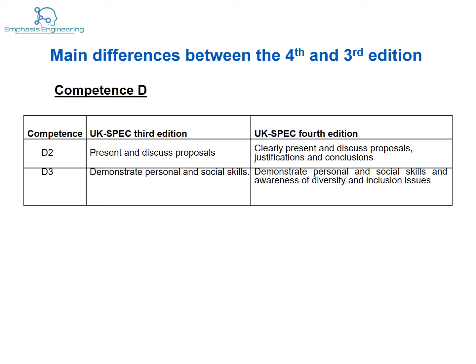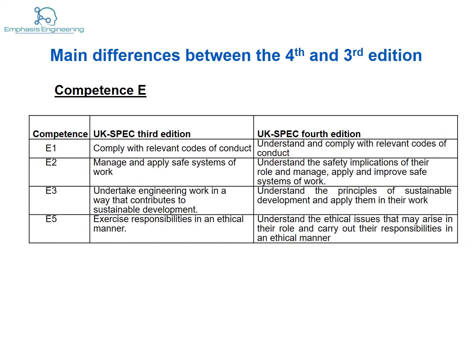For the D competence, nothing much has changed. From your reports, the quality of your written English will be assessed, and during the interview your spoken English will obviously be tested. Can the applicants produce reports clearly? The applicant is also expected to demonstrate personal and social skills — that's pretty straightforward.